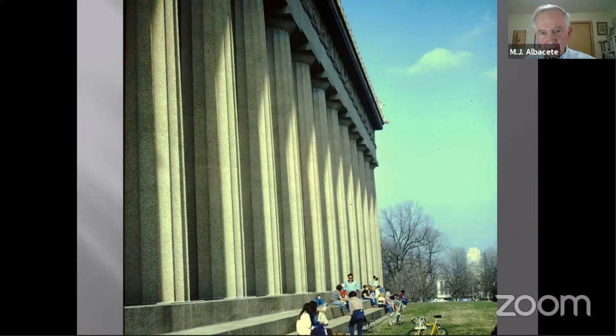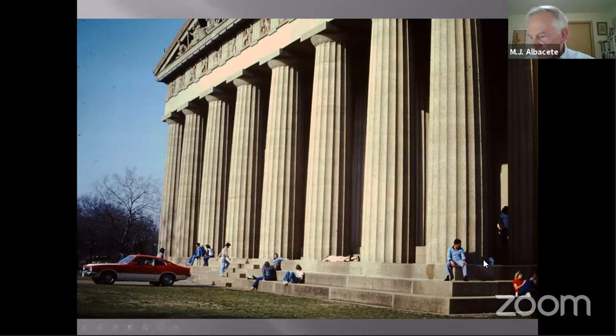This pretty much ends our study of the Parthenon. It's taken us from ancient Egypt to Crete, to Mycenae, to Athens, and finally to Nashville, Tennessee, right here in the United States.